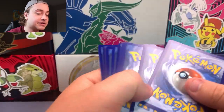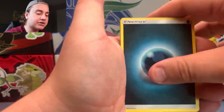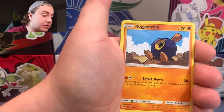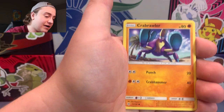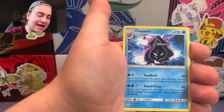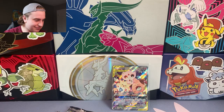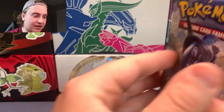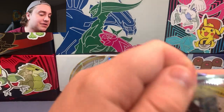One more pack of Sun and Moon Base, which isn't a set too many people really like. Wishiwashi, Herdier, Alolan Persian, Alolan Rattata — a lot of Alolan Pokemon in this set — Roggenrola, Lanturn in the reverse holo, and the rare is a Cloyster non-holo. We are striking out so far. Burning Shadows really has to come in clutch for us. If Burning Shadows doesn't put up the goods, then this Pokemon box is all for nothing.